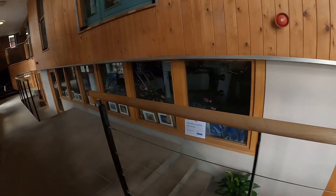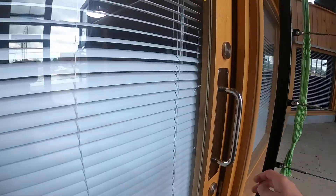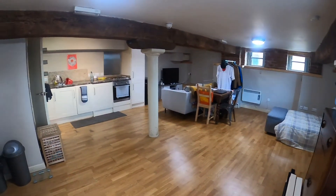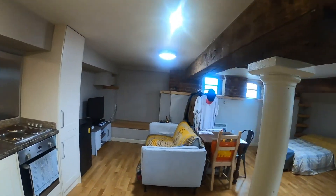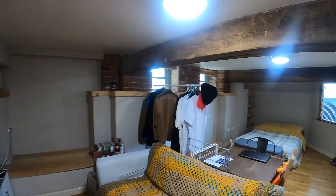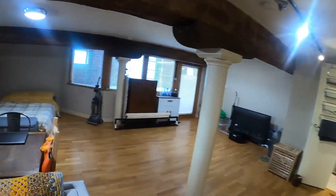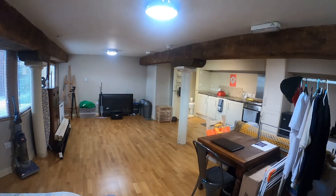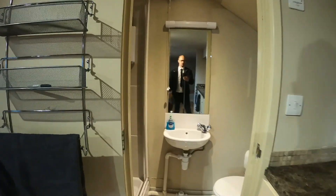So the studio apartment's just here. As you can see, it's very spacious, very modern. Beams which are a great feature. And this past kitchen is just bathroom.